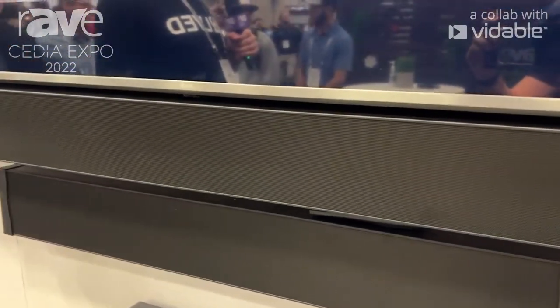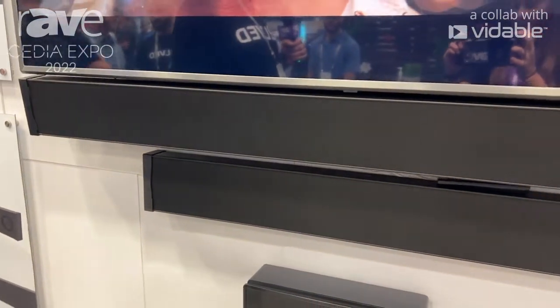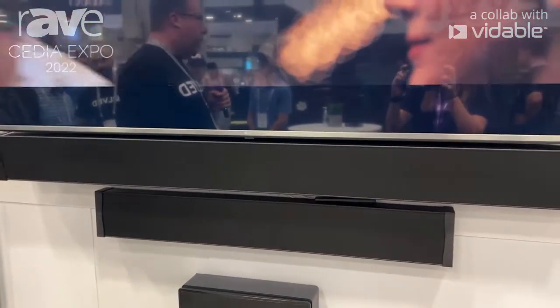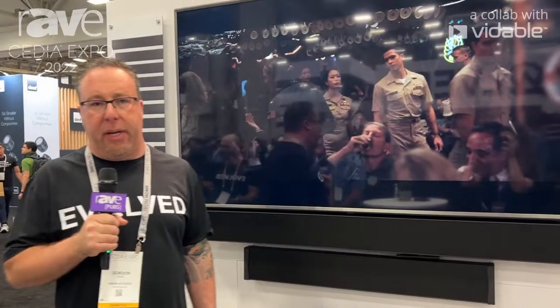This instant-width technology is patented by Origin Acoustics and allows for televisions and soundbars to properly match. We also have a center channel LCR type product available as well, and these products are shipping currently from Origin Acoustics.